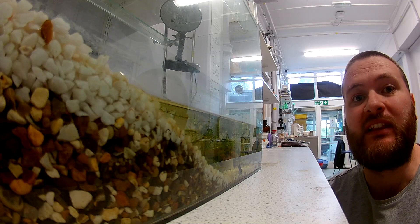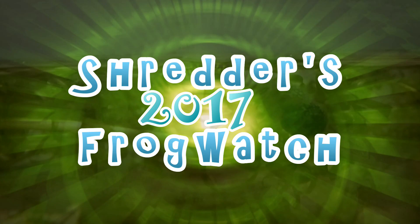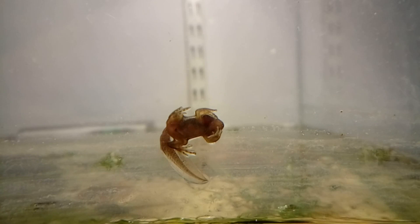The tadpoles are rapidly developing and many of them are beginning to get their front legs. When I checked in on the tadpoles this morning, I found this little guy climbing up the sides of the tank.